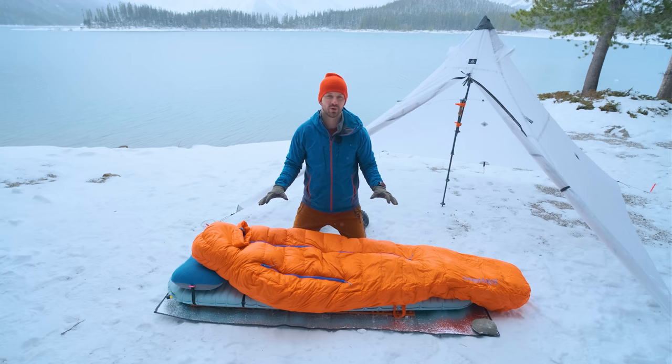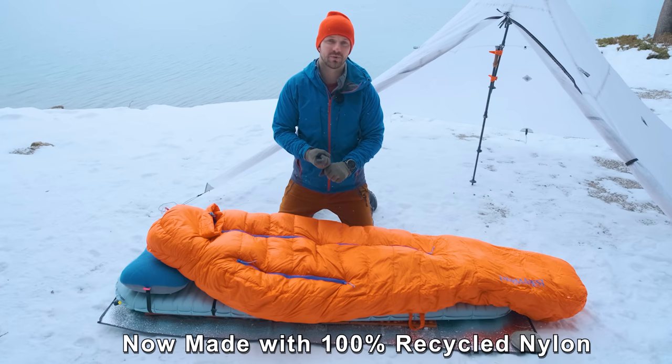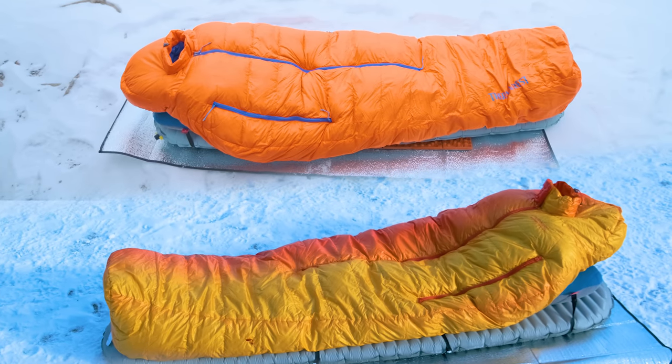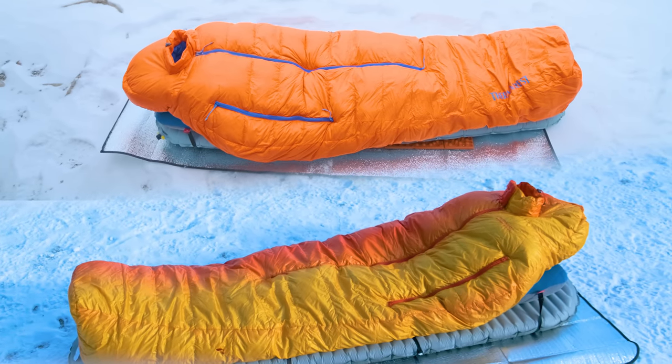Thermarest released an updated version of the Polar Ranger for 2022. There were some minor updates and tweaks to the features, but the big change is that it's now made with 100% recycled nylon. So you get basically the same awesome sleeping bag as the previous version, but it's now a little bit more sustainable.